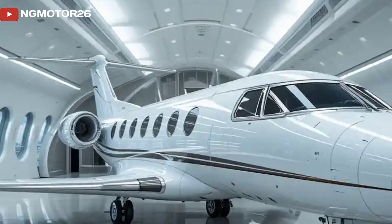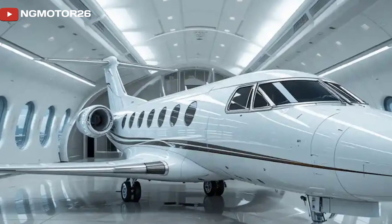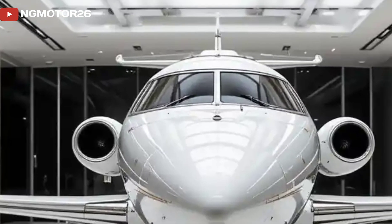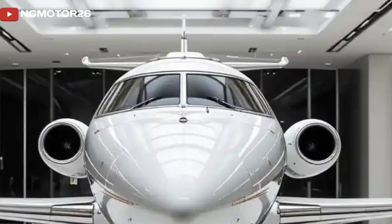Whether you're flying short regional hops or longer cross-country trips, the LAR-01 offers impressive efficiency with significantly lower fuel consumption than traditional light jets.